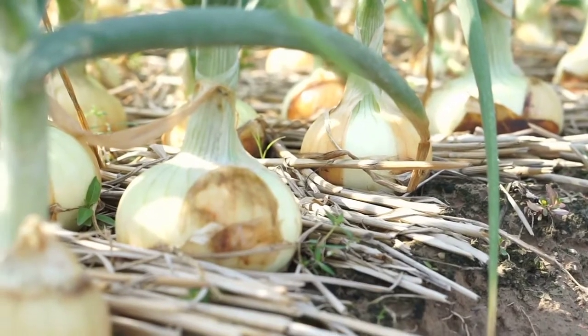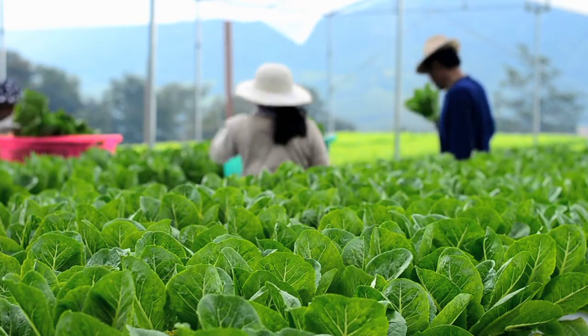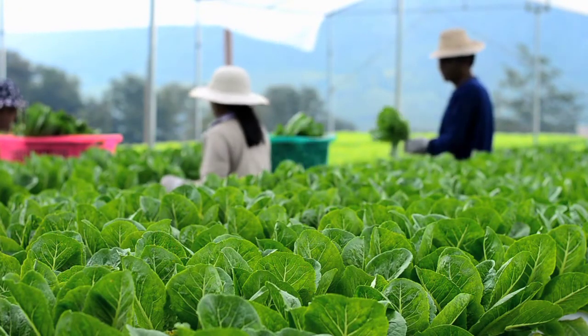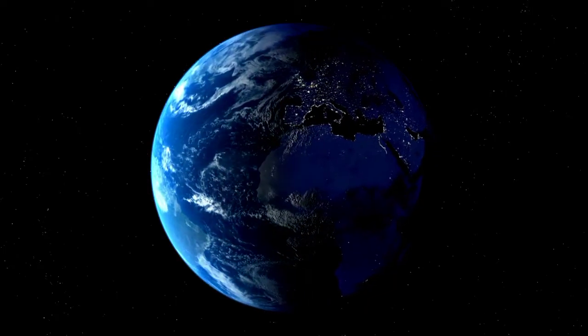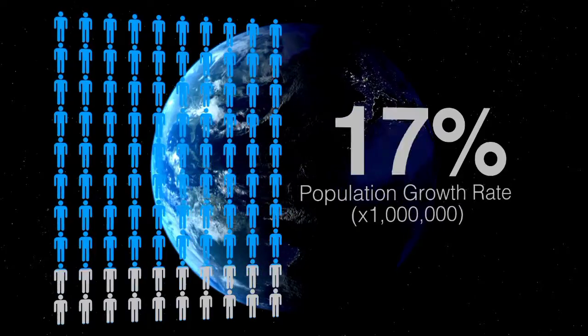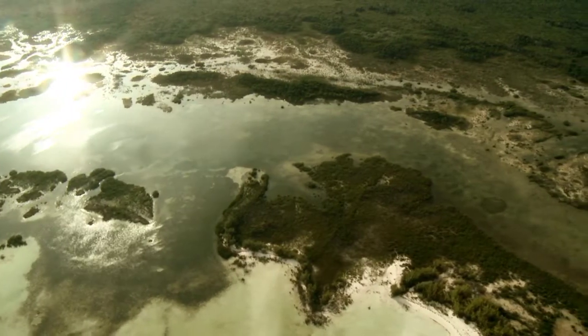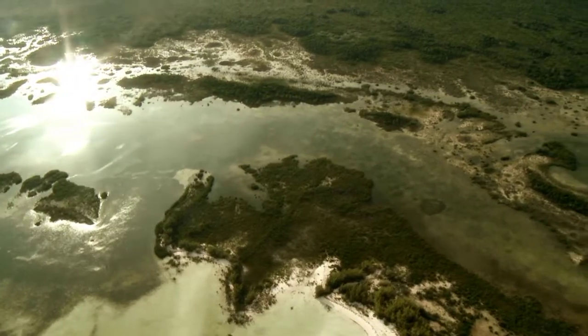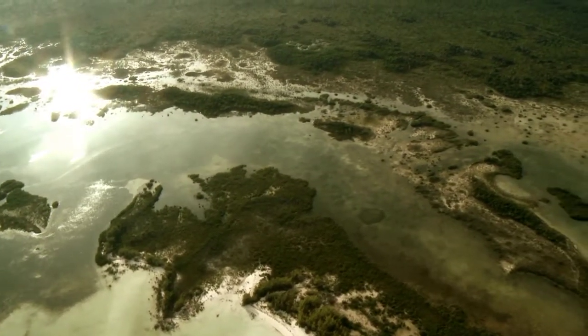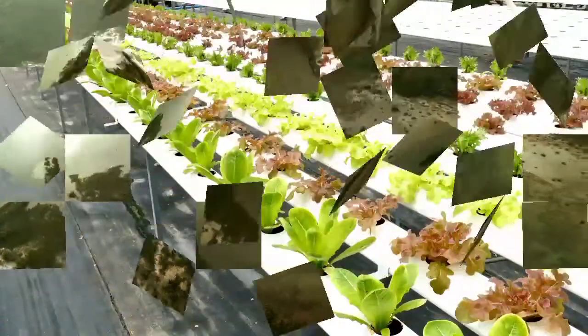But before we plunge into the details, let's take a moment to appreciate the undeniable importance of sustainable agriculture. Our planet's resources are precious, and finding innovative ways to produce food while minimizing our environmental impact has never been more critical. From rising populations to shifting climate patterns, the challenges facing agriculture are diverse and demanding. It's not just about growing more — it's about growing smarter. And that's where hydroponic and traditional soil farming step onto the stage.